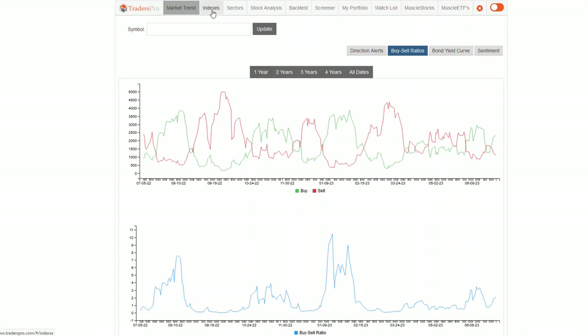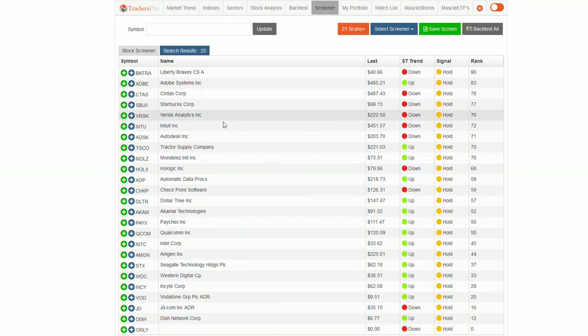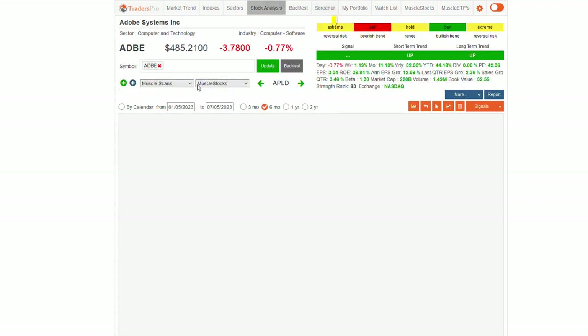One of the things I noticed is the number of stocks that are in the hold range. The buy-sell ratio is only going to show the number of buys to sells — it's not going to pick up the stocks that are in that hold range. So when you're looking for stocks that haven't made the move yet, you can look at, for example, the NASDAQ 100. You've got this 24 right here — click on that and it'll pull up all the stocks that have a hold signal.